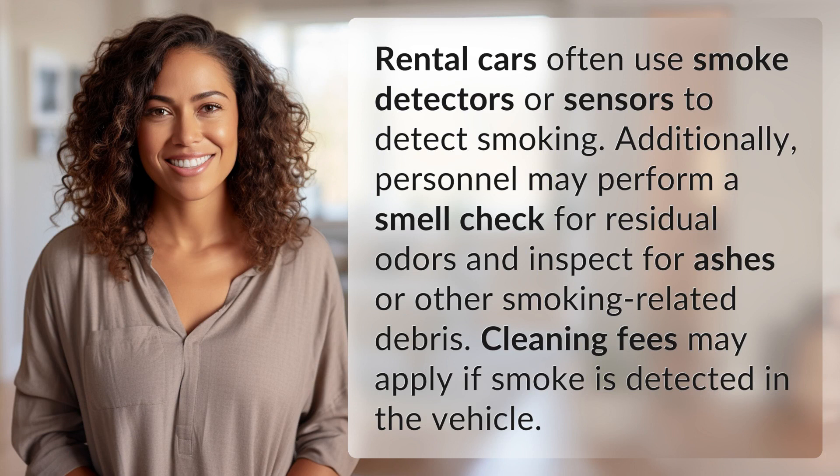Rental cars often use smoke detectors or sensors to detect smoking. Additionally, personnel may perform a smell check for residual odors and inspect for ashes or other smoking-related debris. Cleaning fees may apply if smoke is detected in the vehicle.